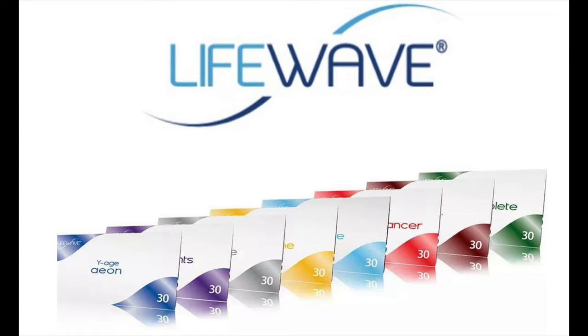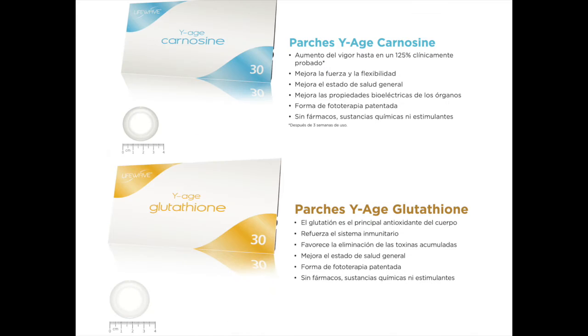Tonight, we are going to be doing something that we have never done in a product training before. Esta noche vamos a hacer algo diferente — algo que jamás habíamos hecho en ningún otro entrenamiento. We are going to be comparing two of our patch products. Vamos a comparar dos de los productos de los patches. If you had to choose between two different patch products, which one would you choose and why? Today, we are going to be comparing the glutathione patch to the carnosine patch. Vamos a comparar el patch de glutathione con el patch de carnosine. Which one comes out on top as the better patch? Let's find out.